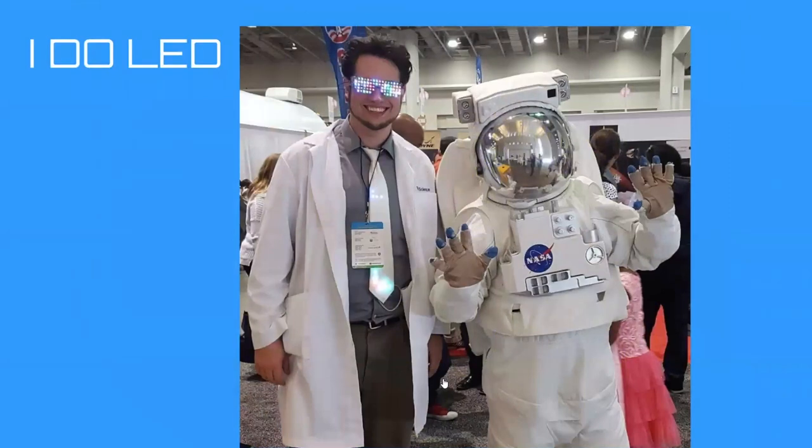I've always kind of been someone who does LEDs. I got on Reddit's front page one day for the tie I'm wearing in this picture because it plays Tetris using pixels. I was at a science convention in Washington DC, and it was fun because a photo-op astronaut actually stopped me for a picture — a nice reverse role.